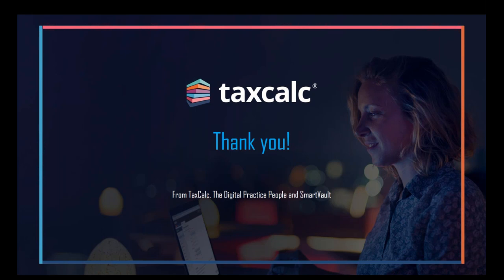Is the price of SmartVault via TaxCalc time limited? No, this is the price we've gone to market with — it's not a special offer as such, it's the price we've secured for the partnership, so there's no time limit on that at the moment.